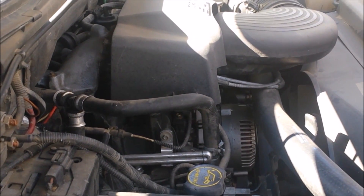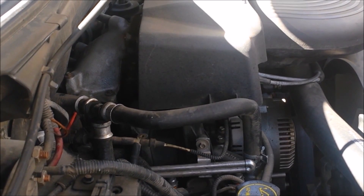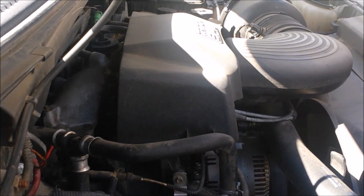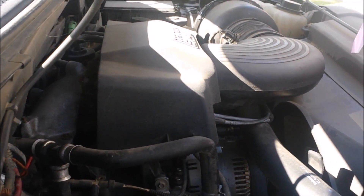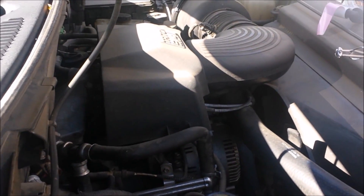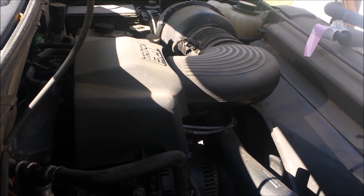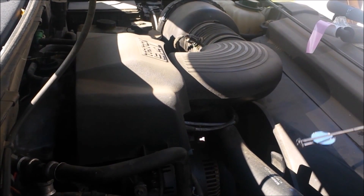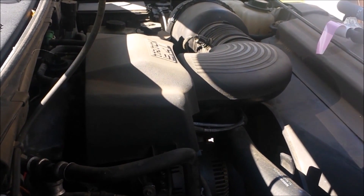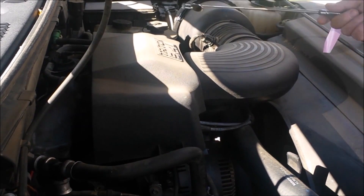Hi YouTube. This is a 2001 Ford Expedition and I was getting a P0171 and a P0174 error code, which was throwing the check engine light. Those two codes are lean condition on bank one and bank two, which points towards a vacuum leak somewhere on the engine.